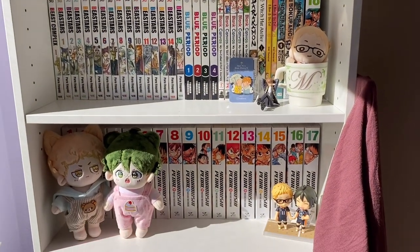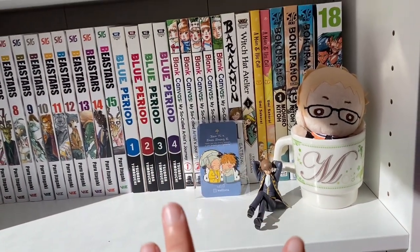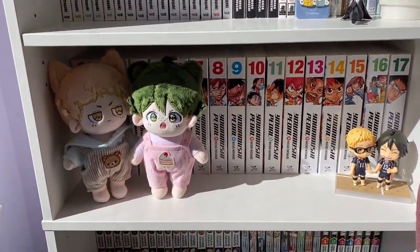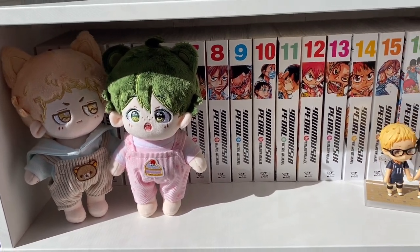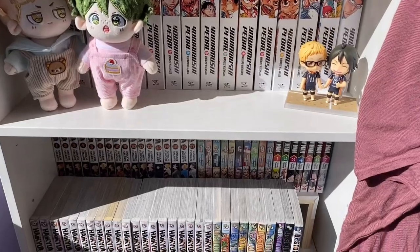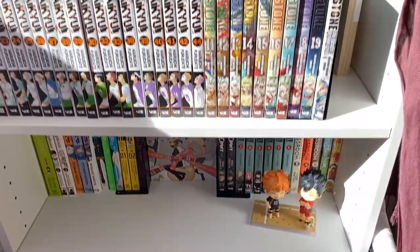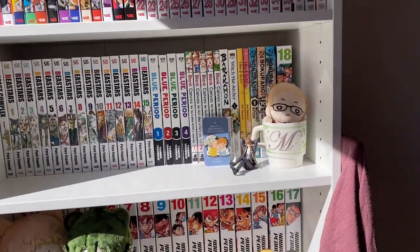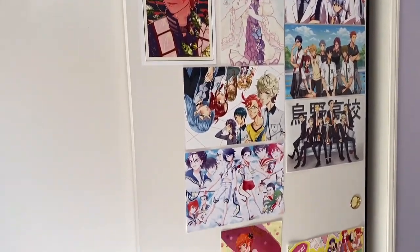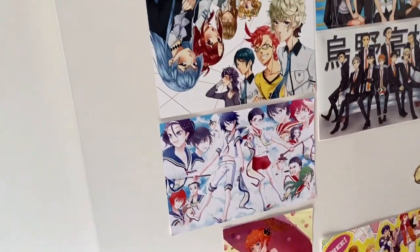Moving to the side — the manga bookcase featured the most on my channel. Sorry for the odd lighting, but here we have some decorations you usually won't see: a pin of 19 Days, an Okita figure, Tsukki in a cup, my dolls — they finally have clothes. Then my Tsukki and Yamaguchi nendoroids, my Yopeta shelf, more manga, more nendoroids, and where I store all my nendroid boxes.